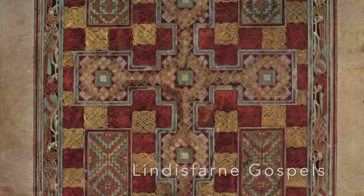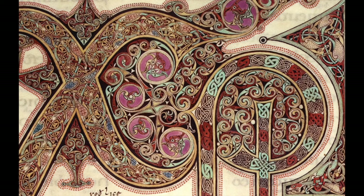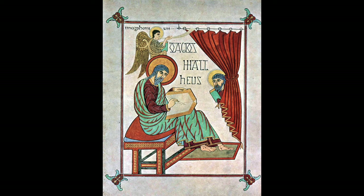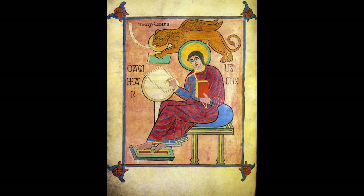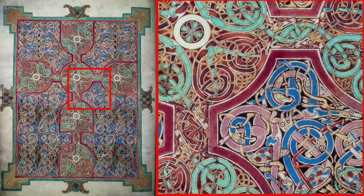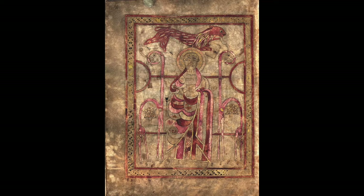Produced in Lindisfarne between about 690 and 721, the Lindisfarne Gospels is a Gospel book in the style of the Book of Durrow, but more elaborate and complex. There are four evangelist portraits, clearly derived from the classical tradition, but treated without any sense of depth. Other less well-known manuscripts also exist, such as the Lichfield Gospels.